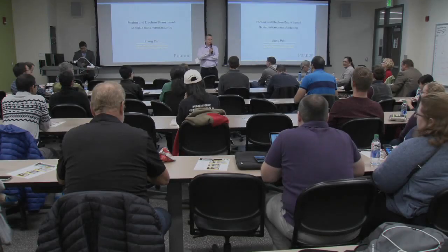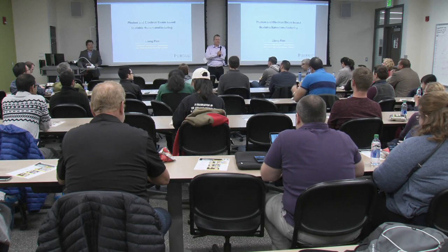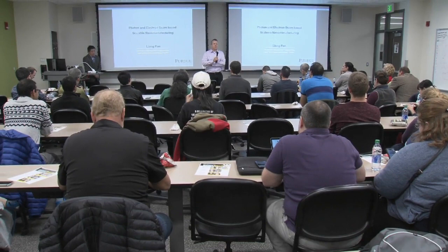Good afternoon, everyone. It's not a good afternoon, right? It's my great pleasure to introduce Professor Leon Pan.